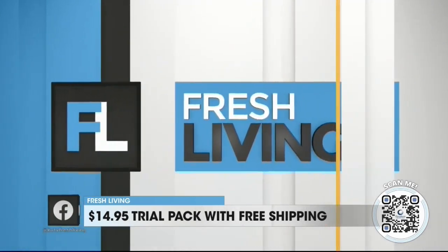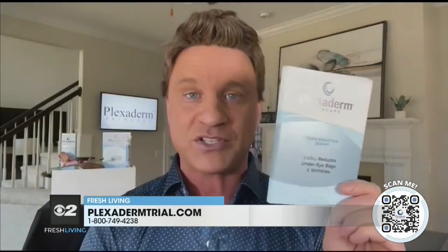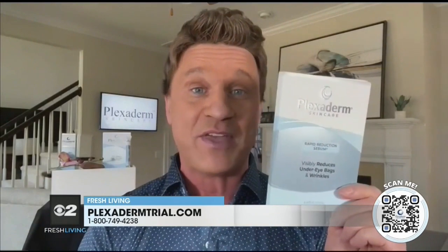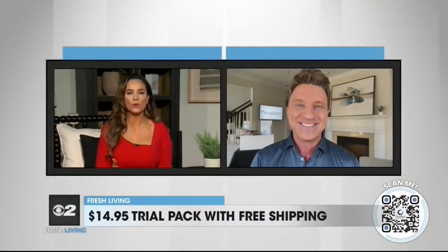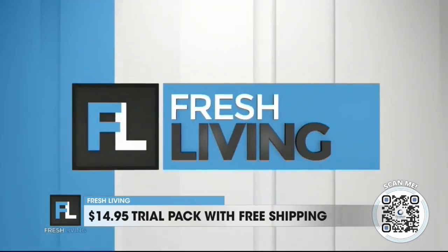We took it a step further with the Plexiderm 6-application trial pack — that's what I'm holding right here. These are six applications, and if anyone out there is skeptical, this is a real inexpensive way to try Plexiderm to see how effective it'll be for them, because it is only $14.95 with free shipping. While we watch the before and afters on the screen, tell us why Plexiderm did this new trial offer.